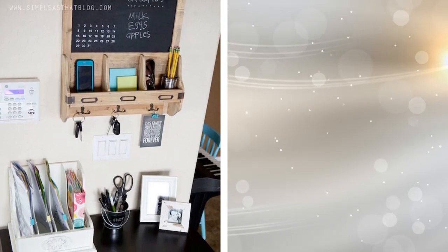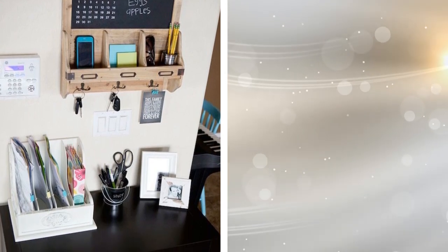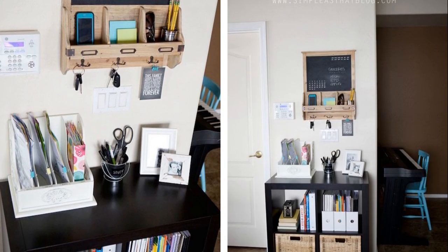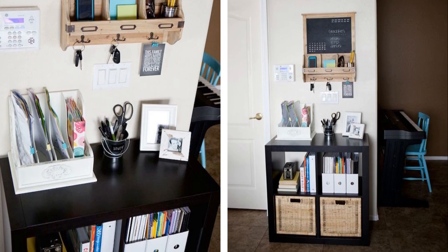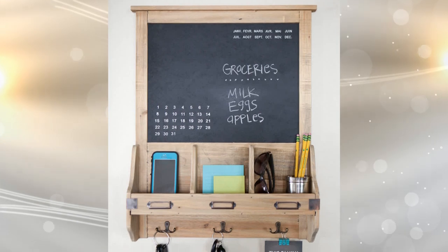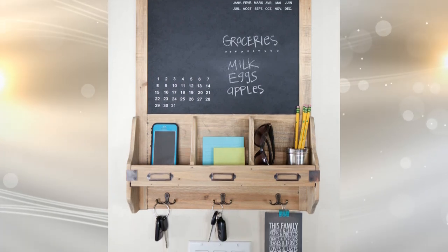19. Although a chalkboard with hooks at the bottom is usually seen in a mudroom or entryway, they work well in offices as well. You can use the chalkboard for reminders, a calendar of events, or any other number of things. The hooks can hold cups for pens and pencils, paper clips, and other office supplies. This makes great use of an empty wall.